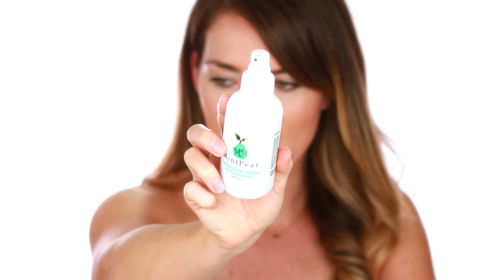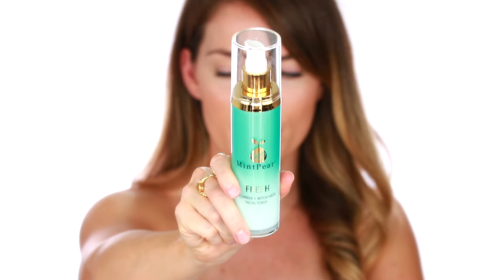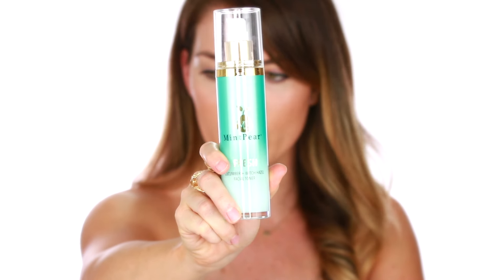I recommend using this mask in the evening. After cleansing, I use the Clarifying Daily Cleanser with Activated Charcoal — two cleanses — and then I tone my skin with the Fresh Toner, which is cucumber and witch hazel, to remove any residual oil, makeup, or residue from the day. You want your skin to be very clean and fresh before applying the mask.